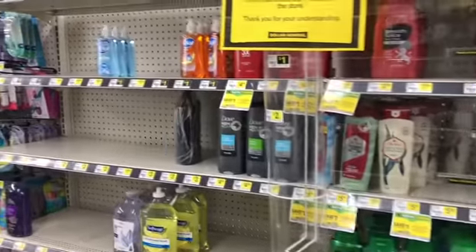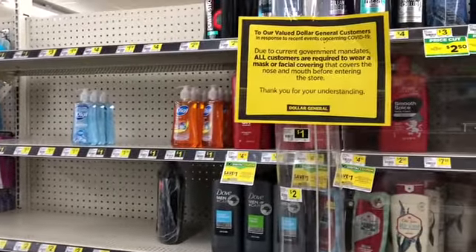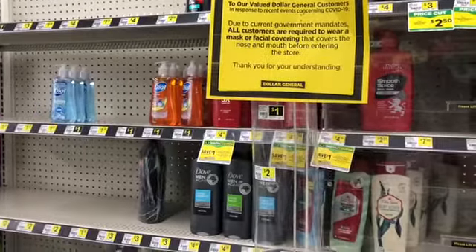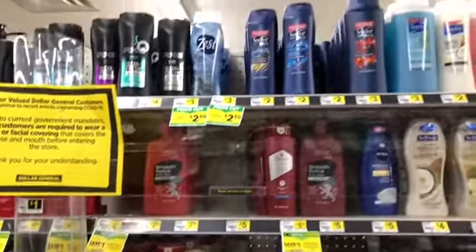Hey guys, welcome back to the channel, thanks for tuning in to another video. I'm here in Dollar General doing my five dollar challenge, so hopefully everything will go well. Let's go ahead and get started.